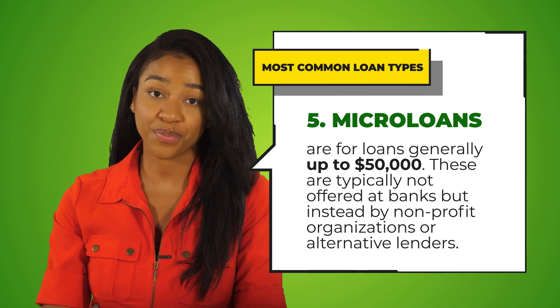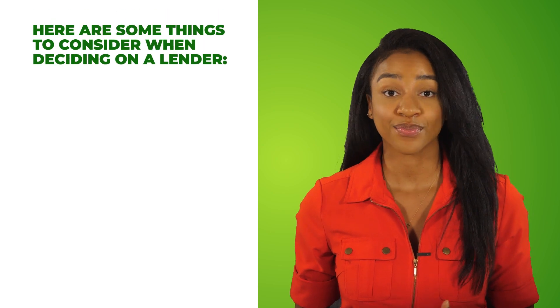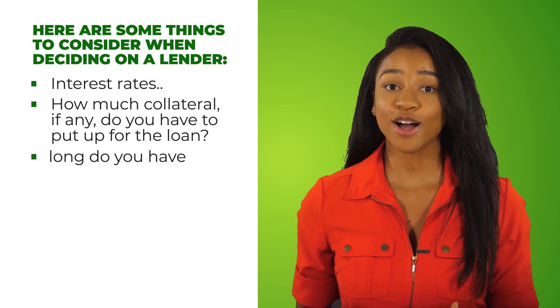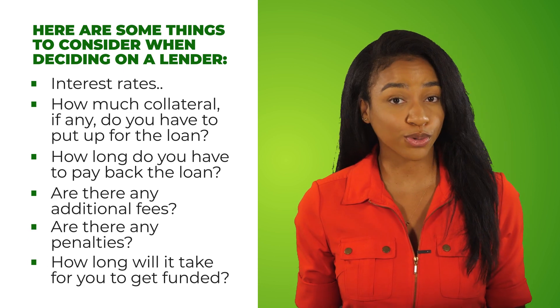Microloans are typically not offered at banks, but instead by non-profit organizations or alternative lenders. Once you figure out which loan type is best for you, research lenders. There are so many lenders — not just large banking institutions — willing to lend to small businesses, and the majority of them can be found easily online. Here are some things to consider when deciding on a lender: interest rates, how much collateral you have to put up, how long you have to pay back the loan, any additional fees or penalties, and how long it will take for you to get funded.